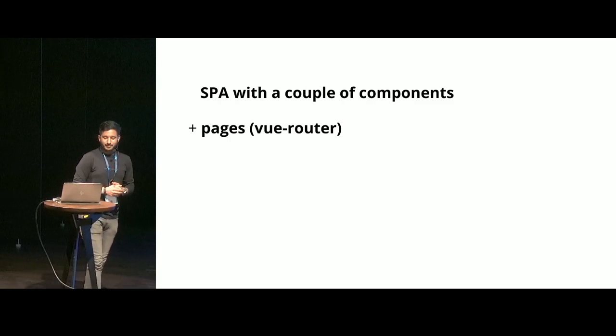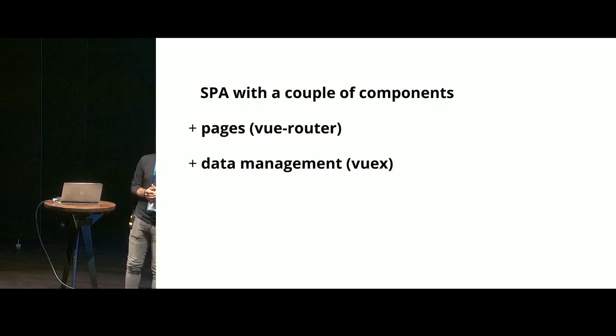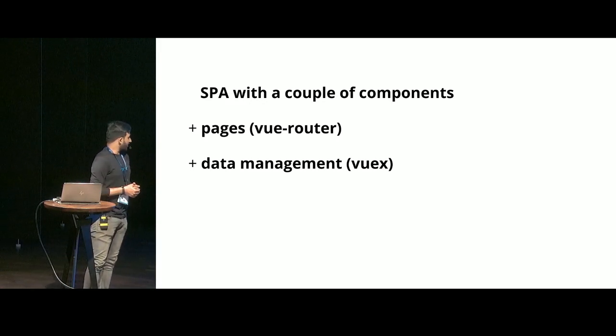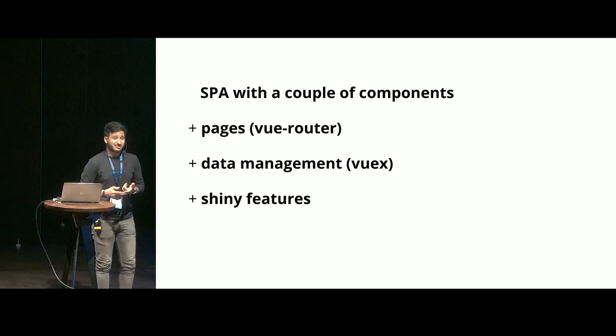It started adding pages. When you have more pages, you need a router. Then came the data management part, something all front-end developers dread. That's where the Vuex part came in. New shiny features were added — it could be payments, it could be chatting, messaging, and whatnot.